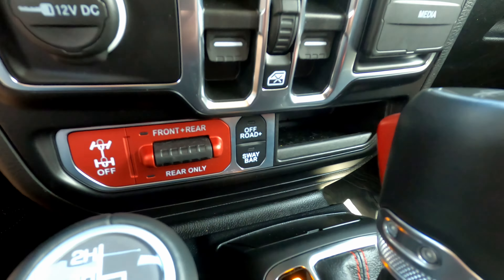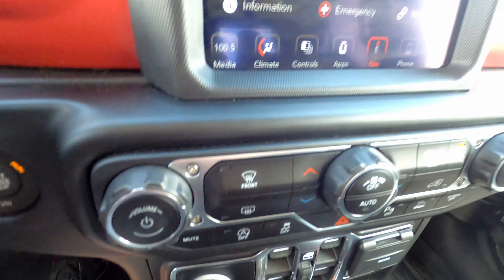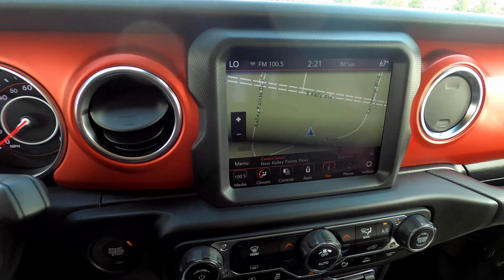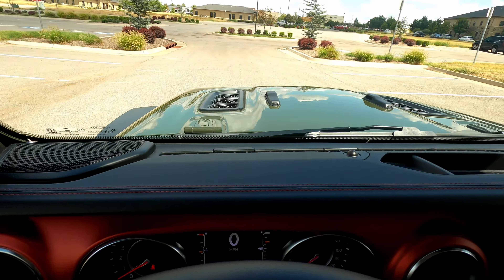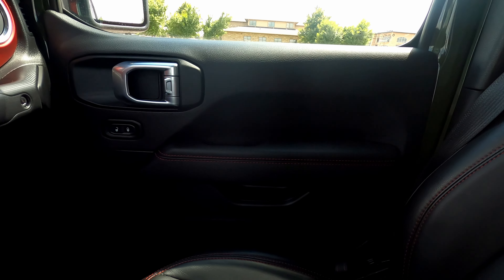We have adaptive cruise and Bluetooth controls on the steering wheel, dual-zone automatic climate control, and one-touch windows in the front. There are various media receptacles including USB-C, USB-A, and a 3.5mm auxiliary input. We also have a sway bar disconnect, an electronic differential lock, and navigation.